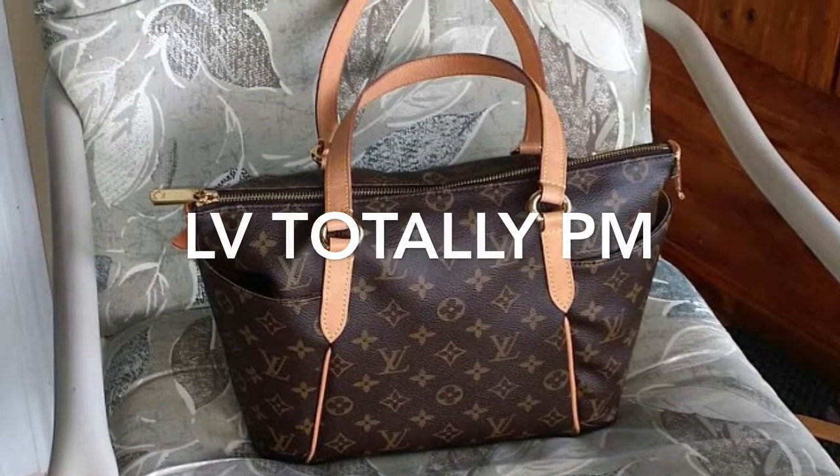This is the Totally PM in monogram print. The Totally PM was a great bag — it was my very first Louis Vuitton bag. I was super excited about it. I purchased it from Fashionphile and I loved the pockets on the side because I could put my cell phone in one and my keys in the other, but it became too small. Another problem was the Vachetta. I wasn't aware of how to properly care for the bag. I used a lot of lotions and noticed the crease of the handle got really dark. I purchased products to try to clean it but it got worse, so before I ruined the bag I sold it in a Louis Vuitton Facebook group and got just about everything I paid for it back.